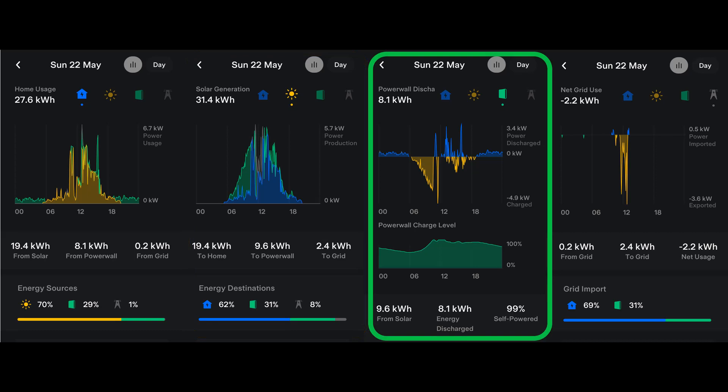Third is the Powerwall graph, where above the axis we should see only blue representing energy provided by the Powerwall to the property. Below the axis is energy going into the Powerwall — here it's all yellow solar, but there could also be some grey when grid energy is stored in the Powerwall. At the bottom we can see the state of charge in the Powerwall throughout the day.